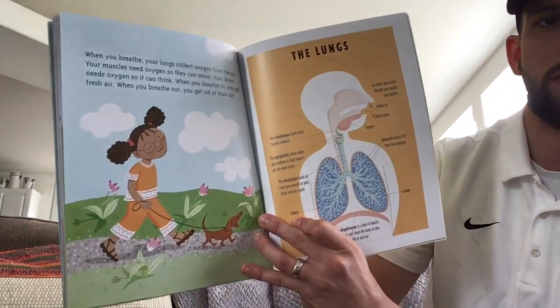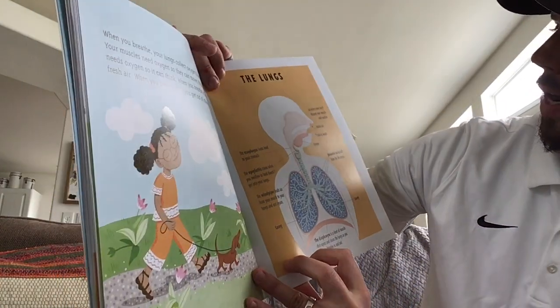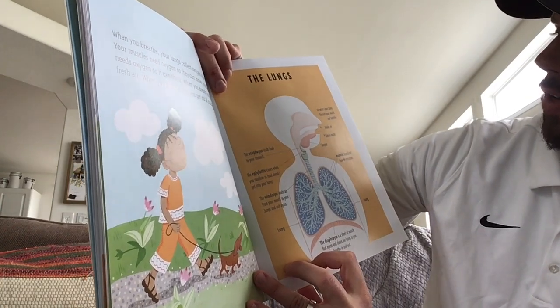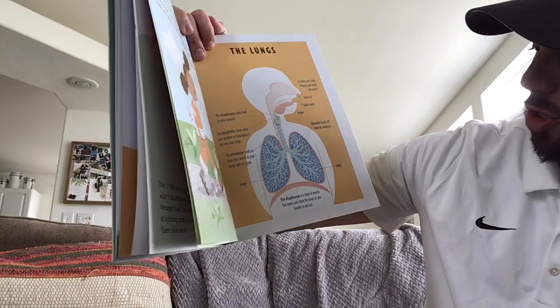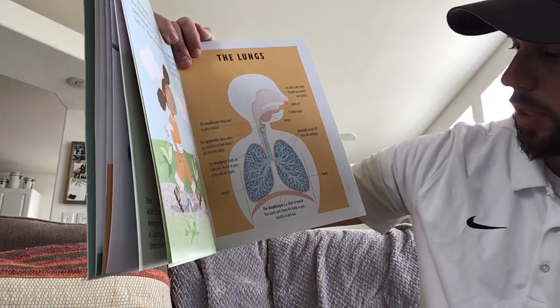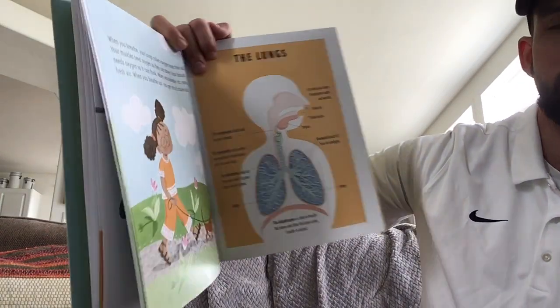And here's a picture of our lungs. Air enters your lungs through your mouth and nostrils. Down here, the diaphragm is a sheet of muscle that opens and closes the lungs as you breathe in and out. Super interesting.